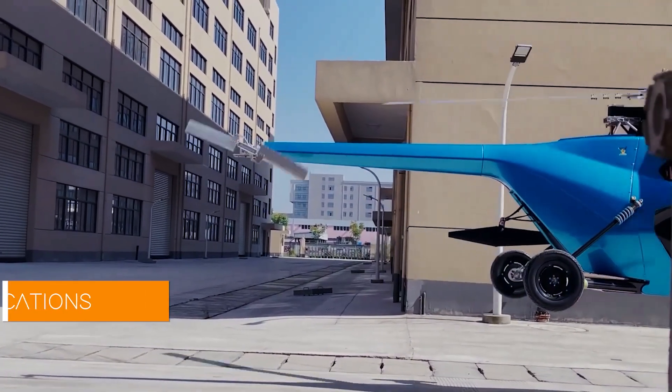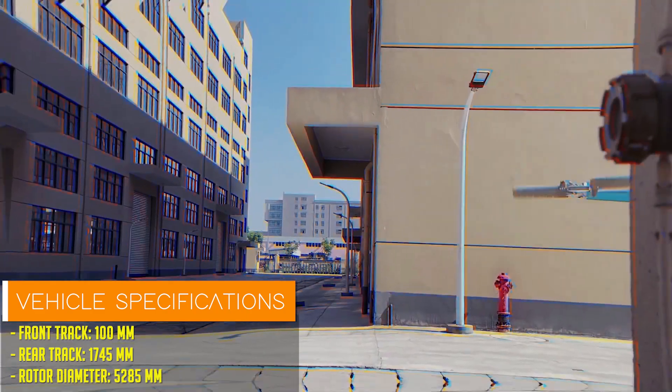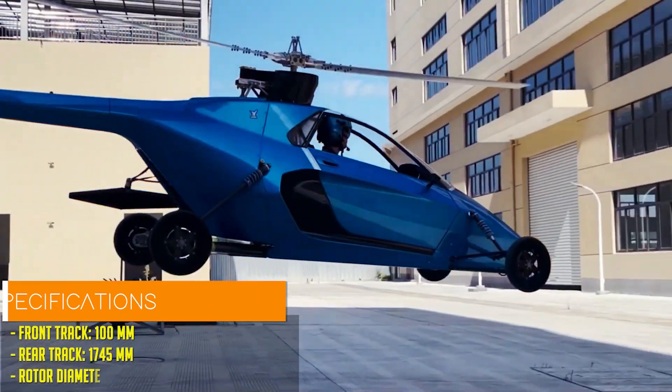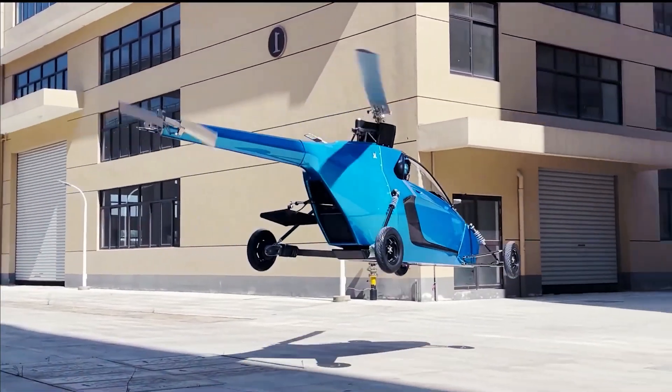While many competitors struggle with short flight ranges and the need for new infrastructure, Pegasus offers real-world practicality with a vehicle designed for consumer-level ease of use.